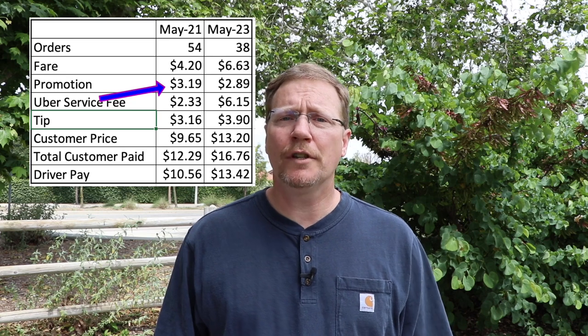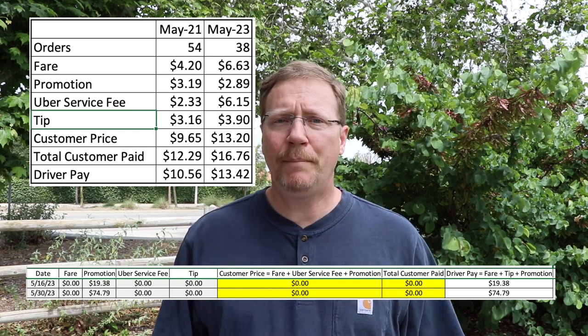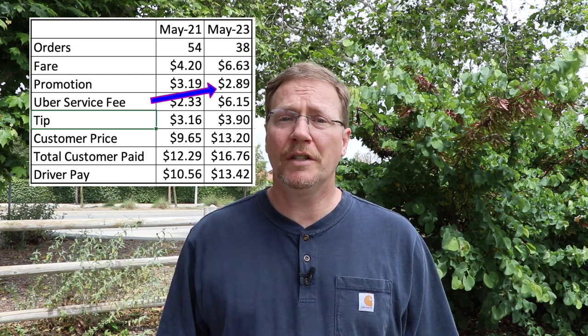Another surprising area was promotions — it seemed like we used to get a lot more back then. That averaged $319, and it would have been vastly lower, but what I did is I added the Prop 22 money into the promotions because the customer didn't pay for it — Uber did. But you have to account for the pay somewhere, and you can still see it's lower than before at $289 on average.